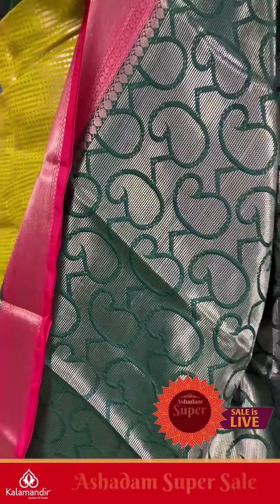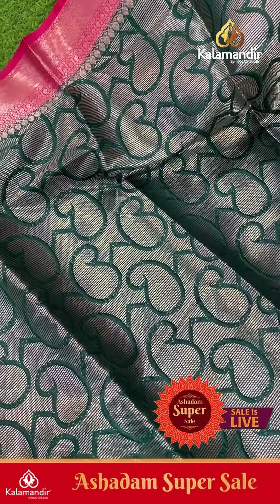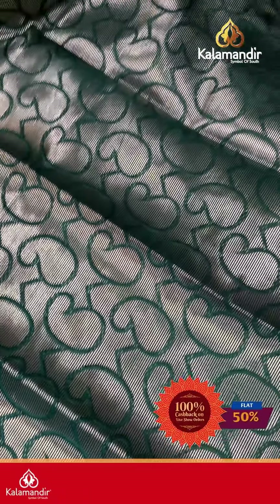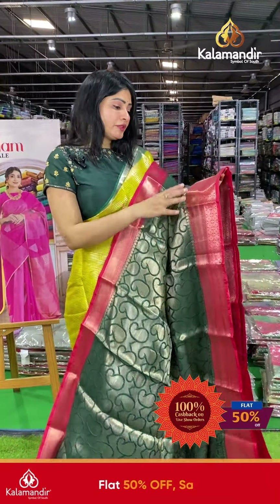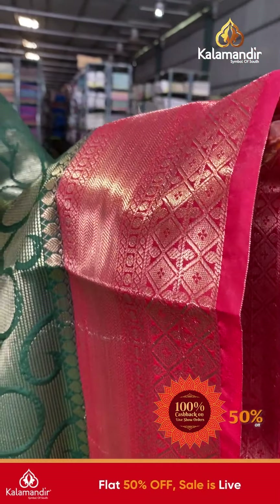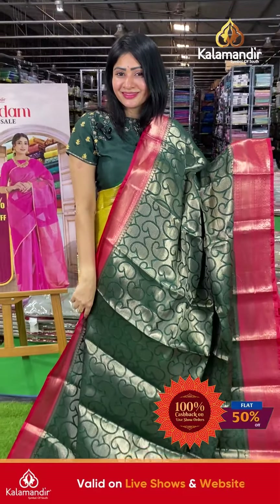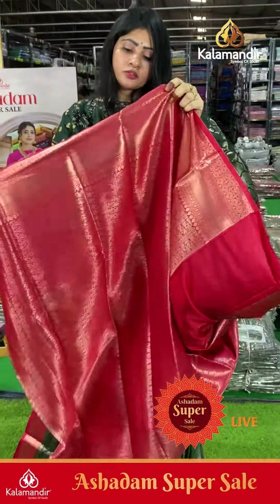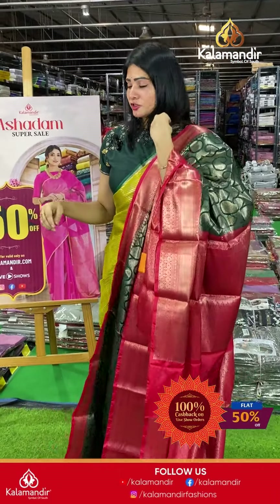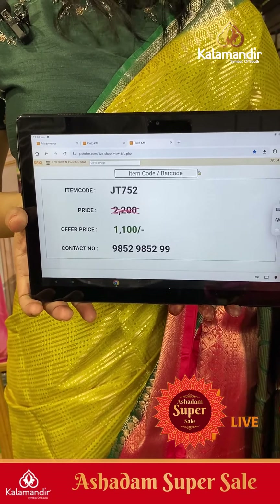This is the last-but-one saree — dark green color with red color combination. Self-embossed with long bit lines on the body. Coming to border: contrast border in red color with diamonds, zigzag checks along with lake shawl and frost lines. Coming to pallu, it's a contrast zari woven pallu. The blouse is a brocade blouse with border. Item code JT7521, offer price ₹1100 only.